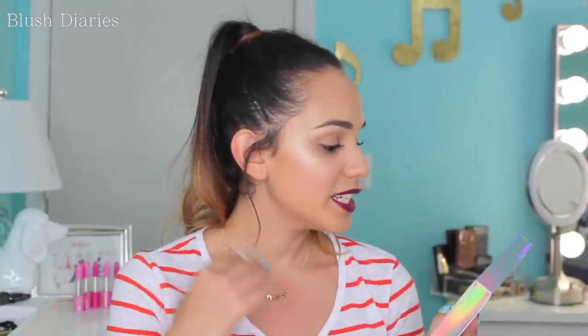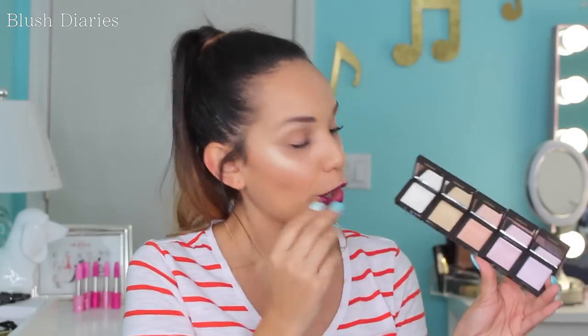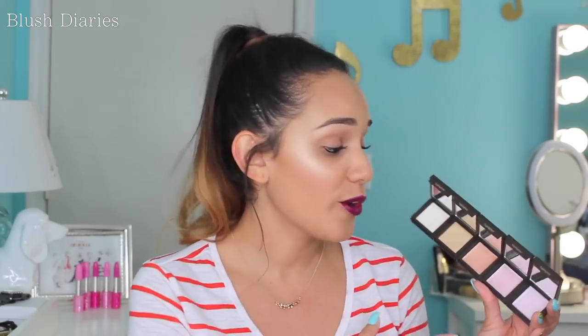I stopped at Urban Decay because I had my eye on their limited-edition Mermaid Glow Palette. Here's what they look like — you can have them separate or all together. These are all cream highlights. Two of them are limited edition, and once this palette is gone, it's gone — so I had to grab it.